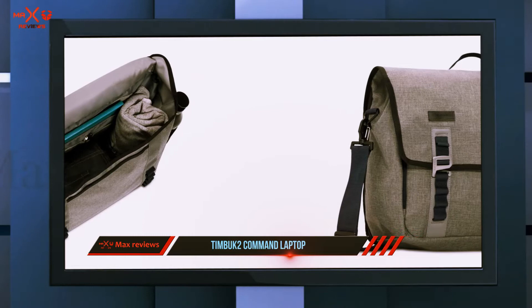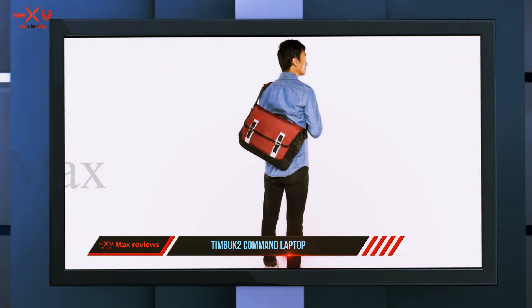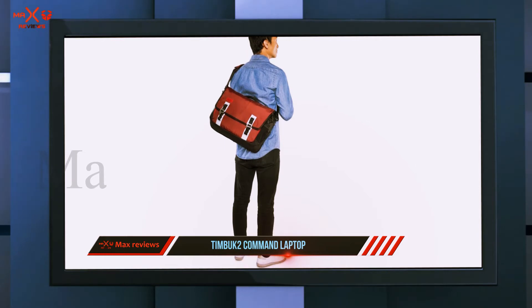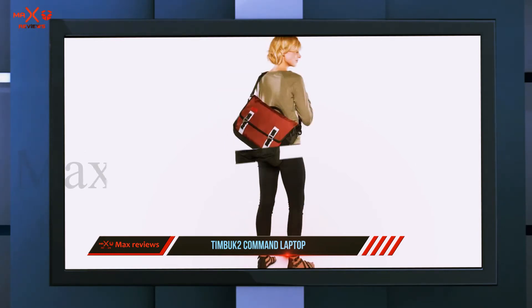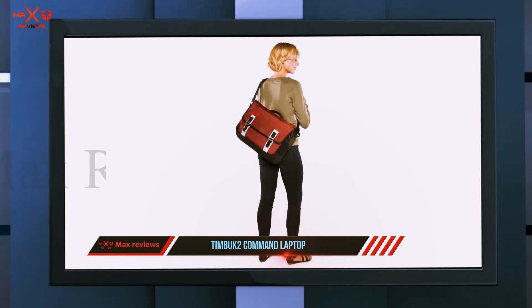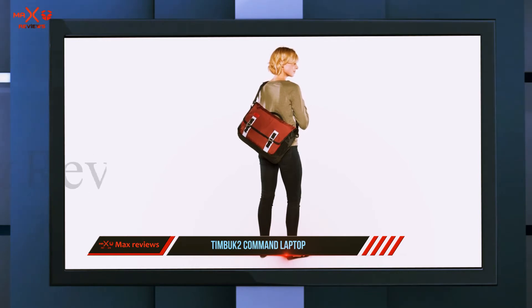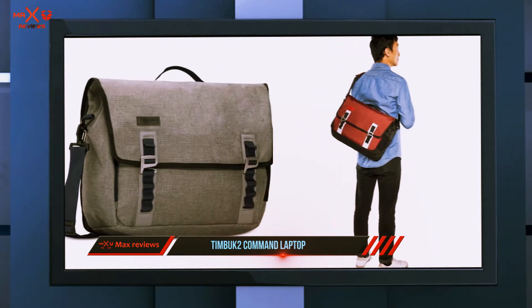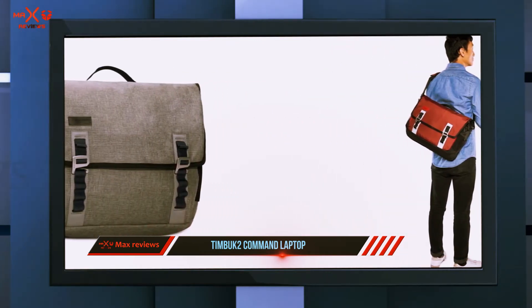Another reviewer says this bag has every feature they want, noting its major perks include the Napoleon pocket, roomy interior, and comfortable to wear. And of course it's super tough, surviving their daily commute on the NYC subway. As a semi-frequent flyer, the TSA-friendly feature is nice. People overall feel it's an exceptionally durable option — the bag itself is very light, yet well-built, and the waterproof capability is a big plus.